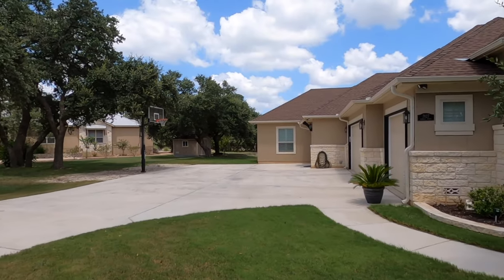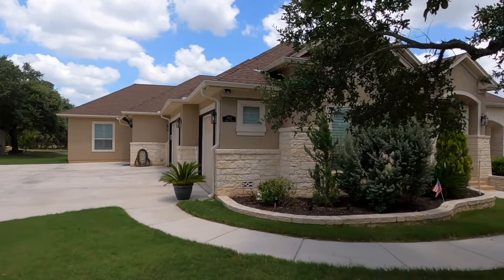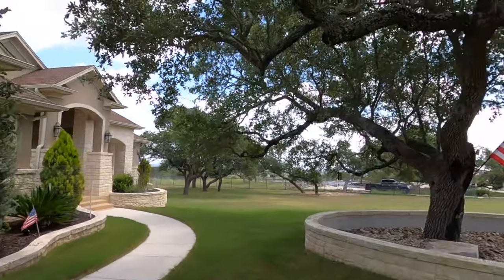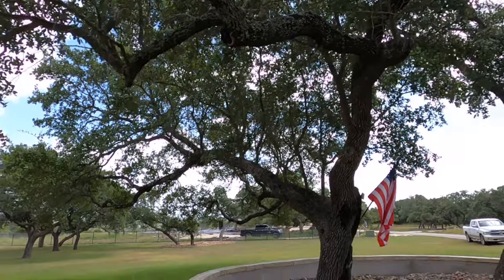The asking price is $950,000. Let's go check it out. To get the outside view of this house, I'm going to have to walk a little bit because it's a big house with this gorgeous oak tree right in front of it.